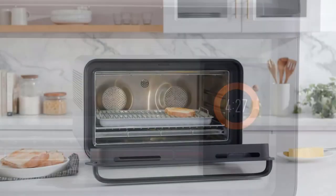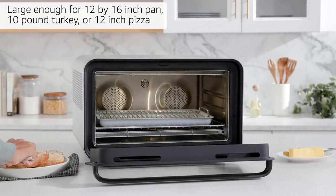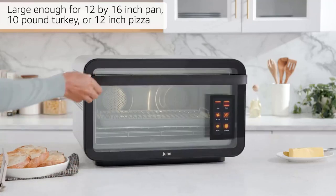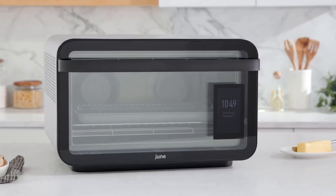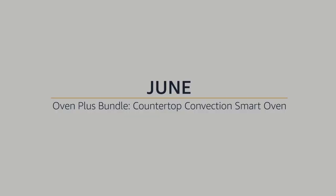During testing, it continued to impress whether we wanted to heat up leftovers, toast English muffins, or bake cookies. No matter what we placed in the oven, it recognized the food and gave the correct options for cooking. We also tested the new pizza function, which baked and broiled pizza to crisp precision.